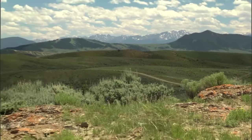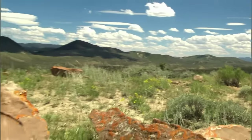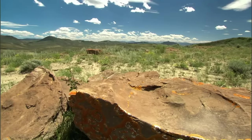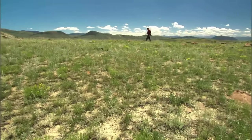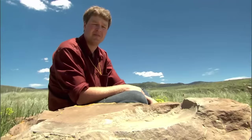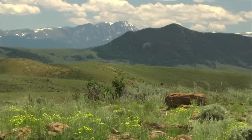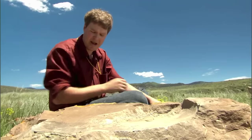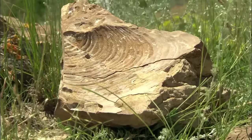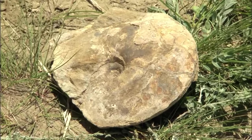The story begins with a mystery. 8,000 feet high in the Colorado Rockies, 60 miles northwest of Boulder, all kinds of strange impressions are found in rocks scattered over the landscape. More than 100 species of marine animals have been found at this site — sharks, lobsters, crabs, and beautiful fossil clams. These fossils are crucial evidence of what existed here before the Rockies emerged.